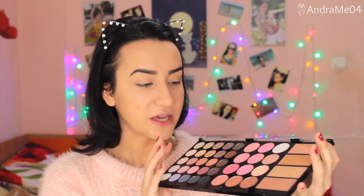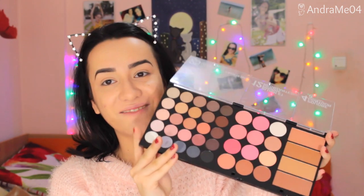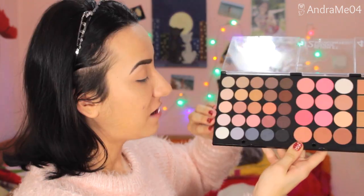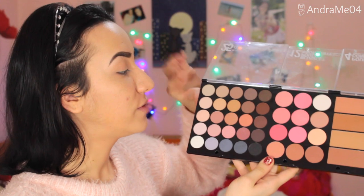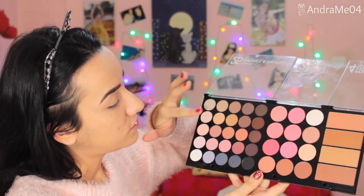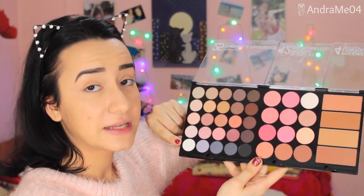It looks very nice and seems pretty sturdy, so I think this is really nice quality. I got it a few weeks ago and wanted to do a first impression because it looks absolutely stunning. It does have a lot of shades and combinations. Looking through the eyeshadows, it starts from something very nude for everyday looks, then goes down to some golds, peaches, pinks, and blues.